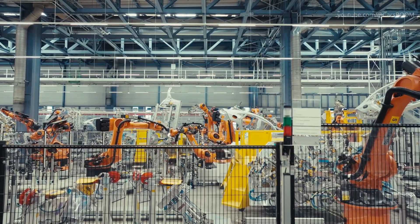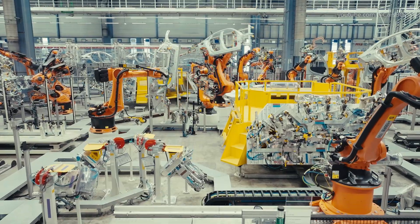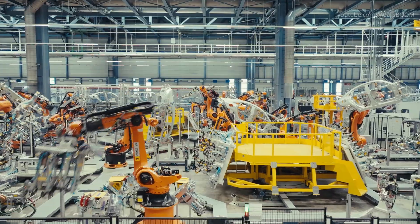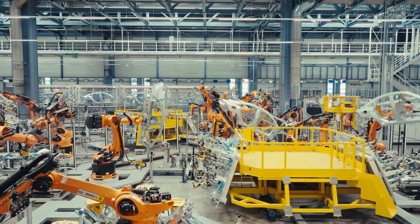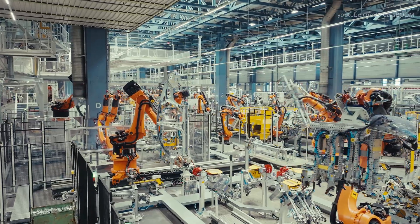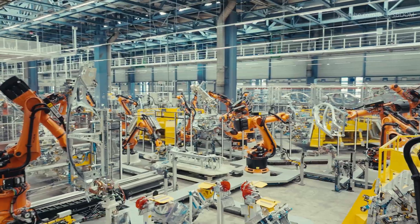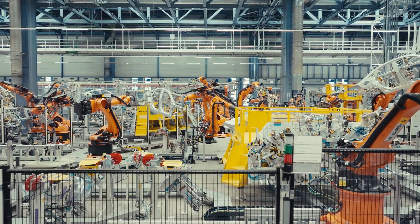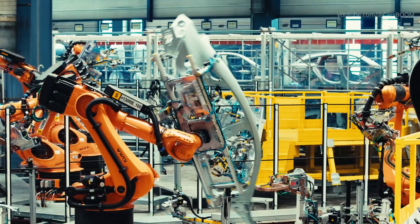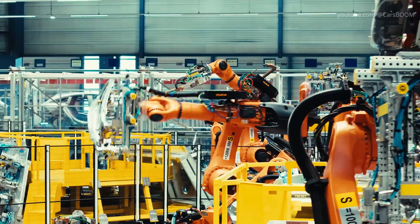In the welding shop, robotic arms choreograph hundreds of spot and seam welds to assemble the body in white. This section now integrates the Mercedes-Benz operating system, MB.OS, to monitor weld quality and equipment health in real time. Computer vision and smart sensors track panel gaps and weld consistency, guaranteeing each CLA chassis meets premium brand standards.